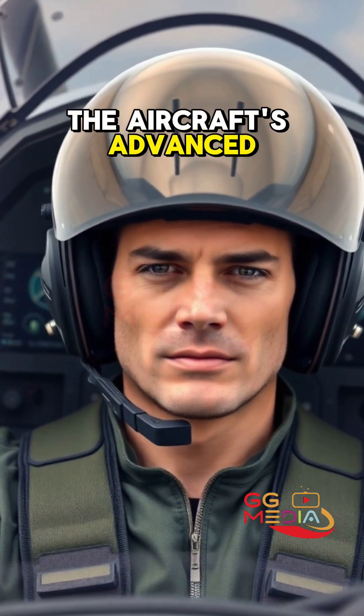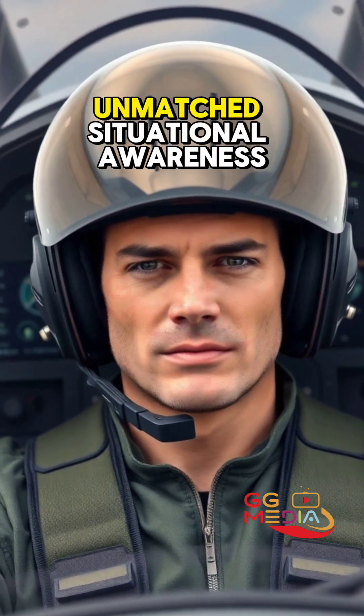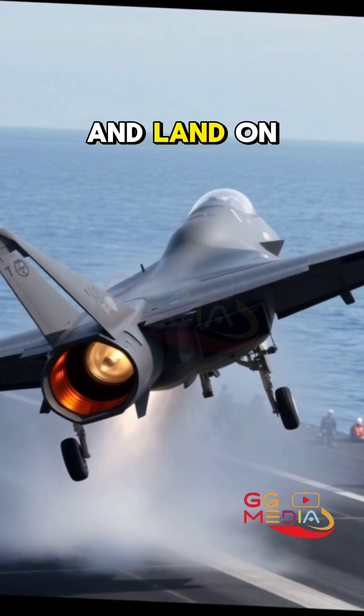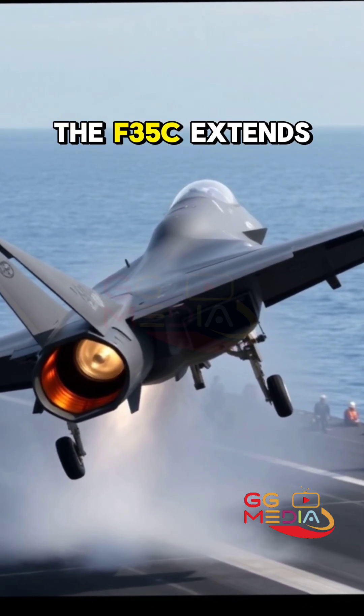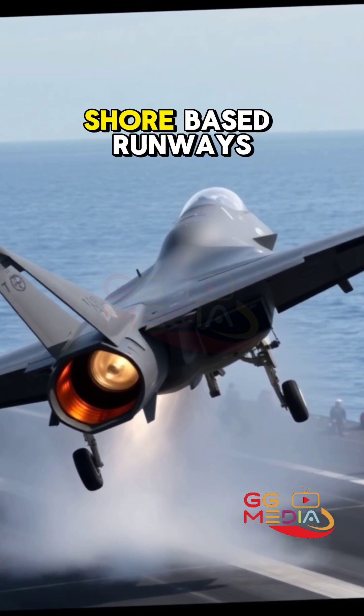The aircraft's advanced avionics and sensor fusion provide pilots with unmatched situational awareness. With its ability to take off and land on aircraft carriers, the F-35C extends the Marine Corps' reach far beyond shore-based runways.